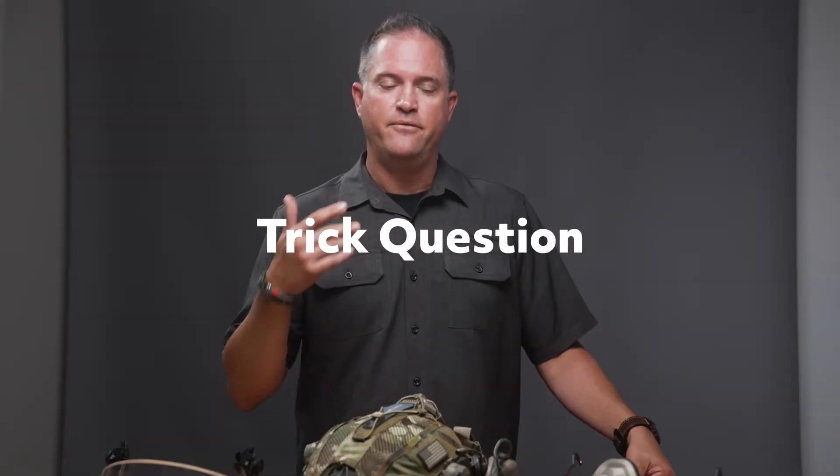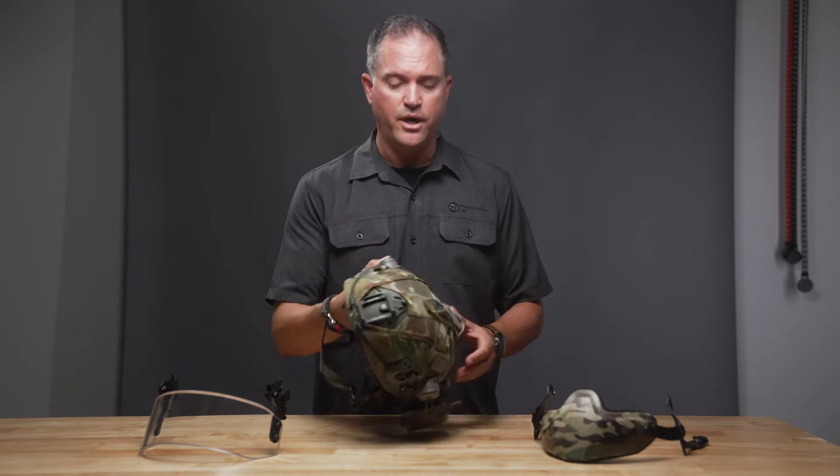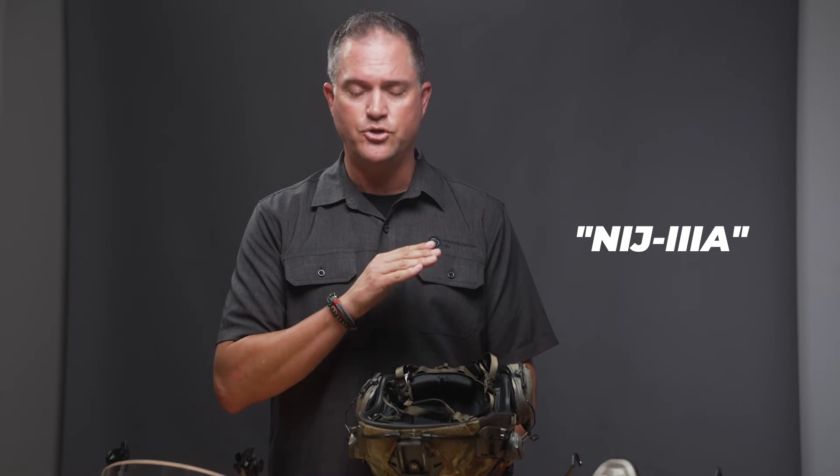It's a trick question because there is no 3A certification. The original certification comes from a test created in 1975 and revised in 1981 — that is technically the last direction the NIJ gave on helmets. When you get into the actual certification, it's really a self-administered test that helmet manufacturers have been putting on helmets for years, which is essentially a penetration test. Everybody today calls their helmets 3A — all they do is shoot it with a 9mm and a .44 Mag at lower velocities. As long as there's no penetration, they call it a NIJ 3A helmet.